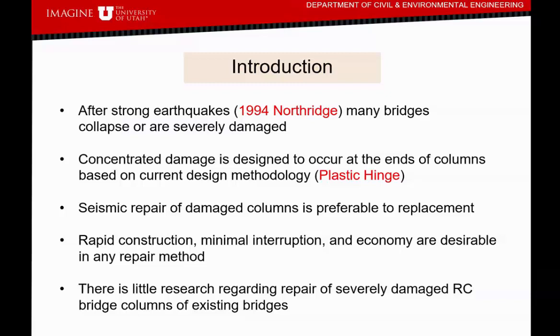After strong earthquakes such as the 1994 Northridge event, many bridges collapsed or were severely damaged. By design, concentrated damage is supposed to happen at the ends of columns based on current design methodology — something we call the plastic hinge. Seismic repair of damaged columns is preferable to replacement. The question arises: how much damage can you repair? Rapid construction, minimal interruption, and economy are very desirable features in any repair method. There is very little research regarding repair of very severely damaged reinforced bridge columns — and when I say very severely, I also imply fractured bars.